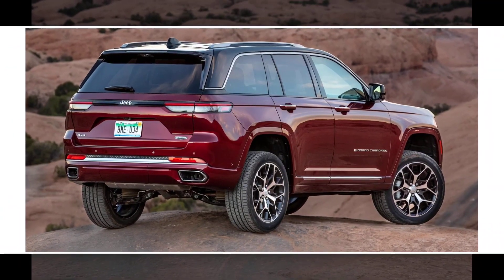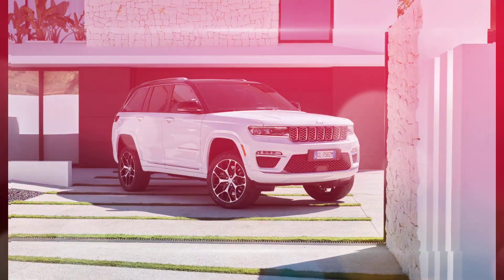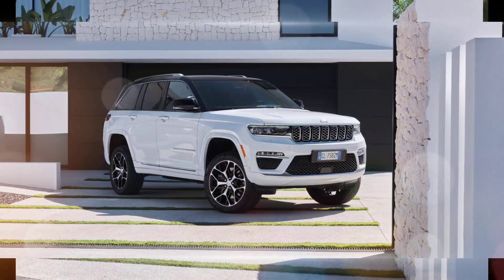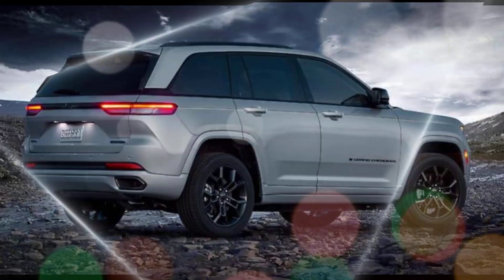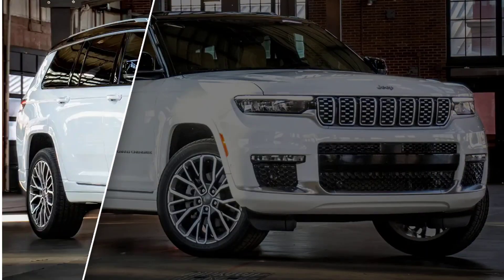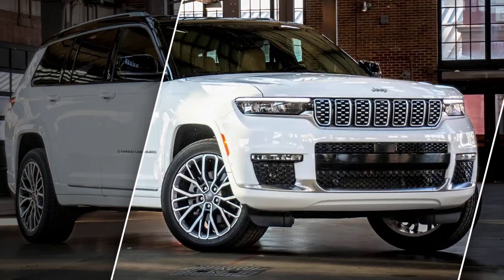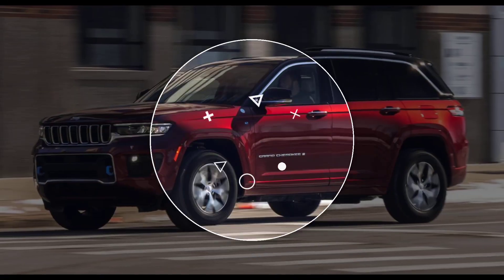Overall, the 2024 Jeep Grand Cherokee strikes a good balance between luxury, capability, and practicality, making it a compelling choice for buyers seeking a well-rounded mid-size SUV. If you value a comfortable and upscale interior, enjoy occasional off-road adventures, and want the option of fuel-efficient driving, the Grand Cherokee is definitely worth considering.